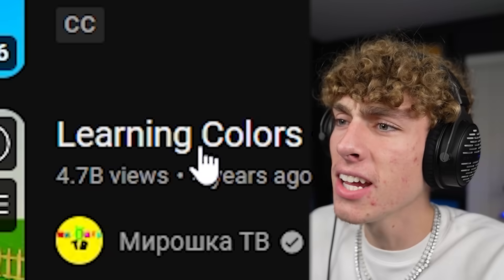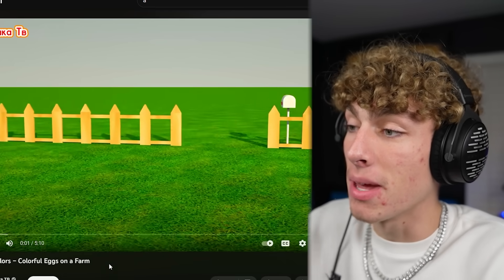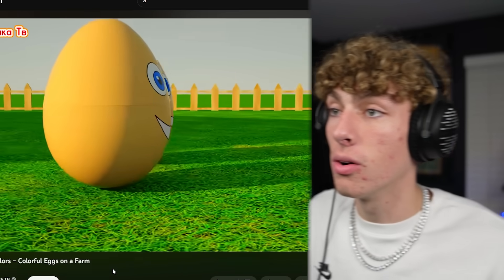What's the second most viewed video that pops up whenever you search up A? Learning Colors — Colorful Eggs on a Farm. What? This has 4.7 billion views. Let's take a look at this. So they made this in Roblox Creator Studio, apparently, or fake Minecraft.